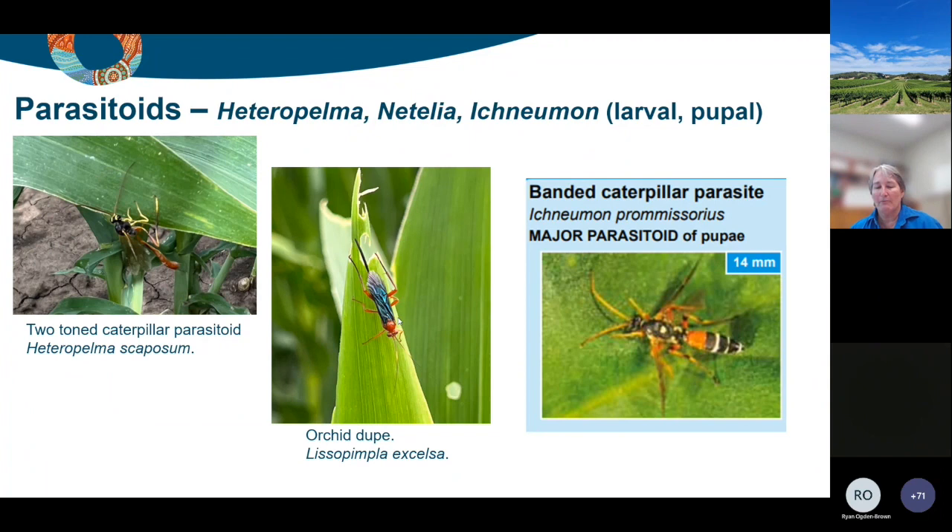Other things we find emerging from pupae - even though they parasitize larvae - are these large parasitoid wasps: Hetropelma, which is pretty common; Lisopimpla, which is perhaps not quite so common; and Ichneumon, which you would probably see getting around in the crop on the ground because they parasitize the pupae directly, whereas the other two parasitize later instar larvae and emerge when the host pupates.